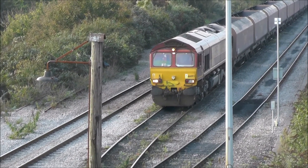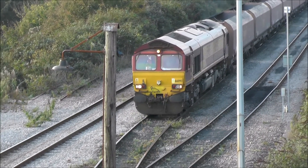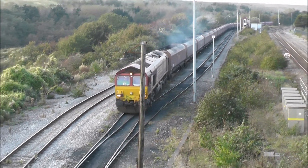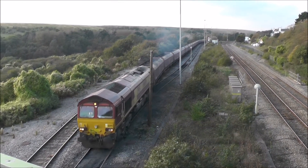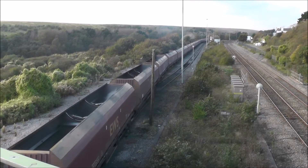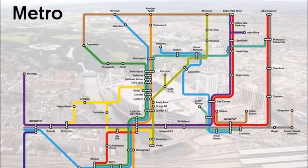Empty coal hoppers leave for reception sidings. Major changes could occur following the end of the Arriva Trains Wales franchise in 2018.